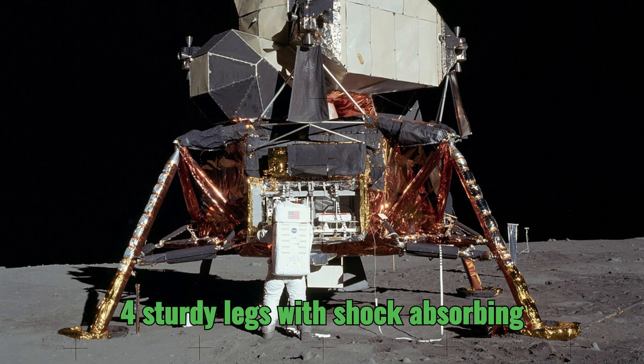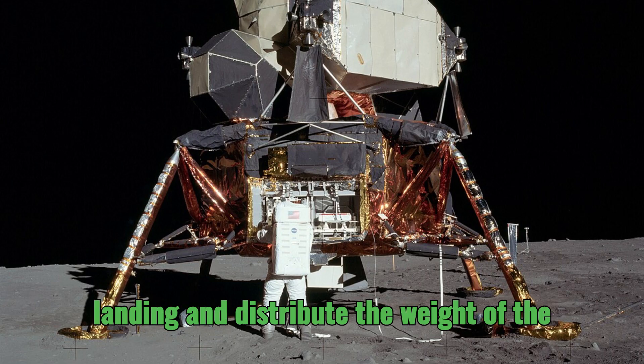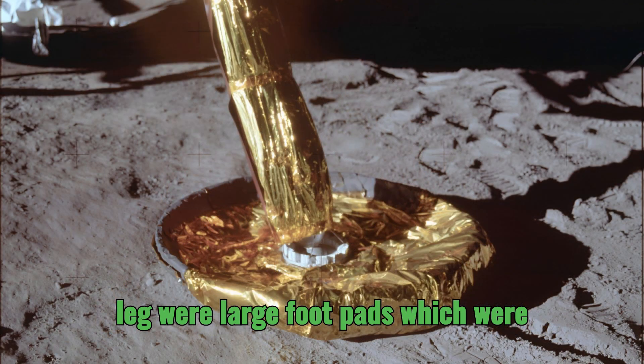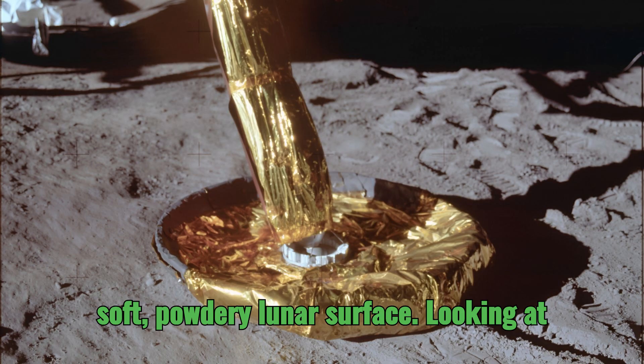It featured four sturdy legs with shock-absorbing struts that could handle the impact of landing and distribute the weight of the module evenly. At the base of each leg were large foot pads designed to provide stability on that soft, powdery lunar surface.